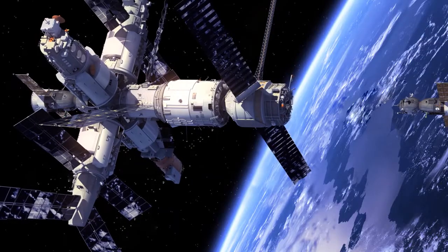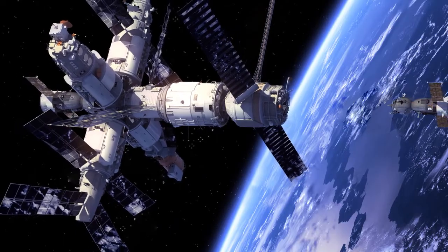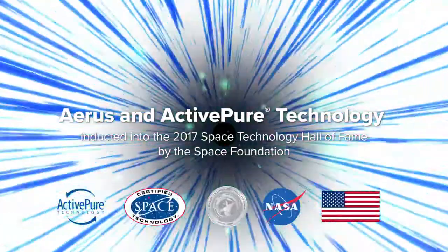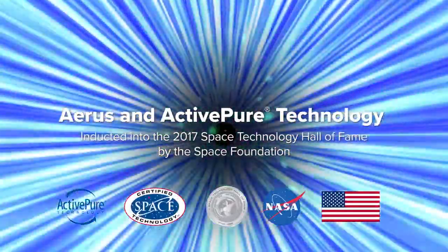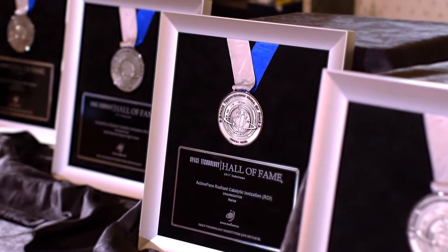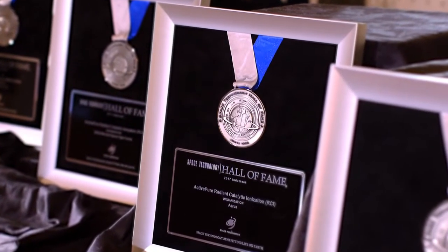ActivePure technology is the only exclusive surface and air purification technology awarded the prestigious certified space technology seal of approval, and in 2017 was inducted into the Space Technology Hall of Fame by the Space Foundation.